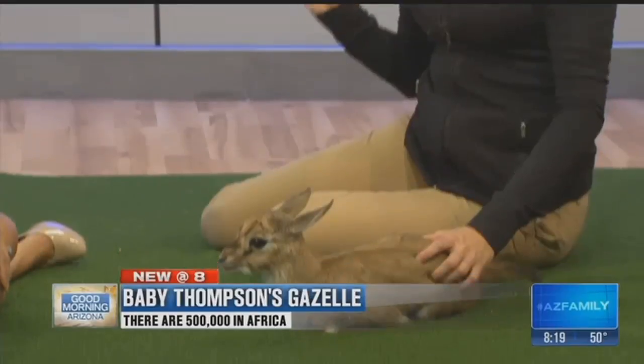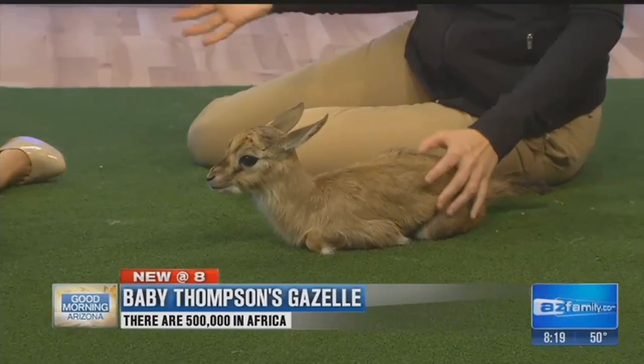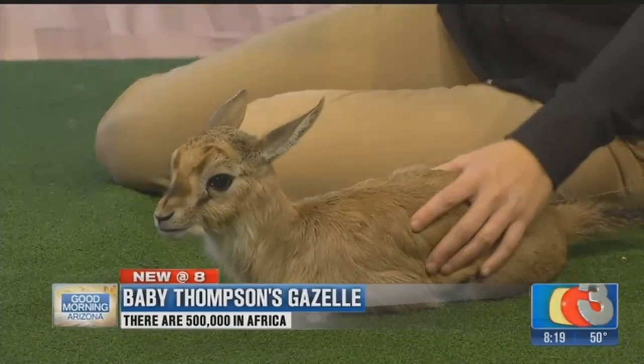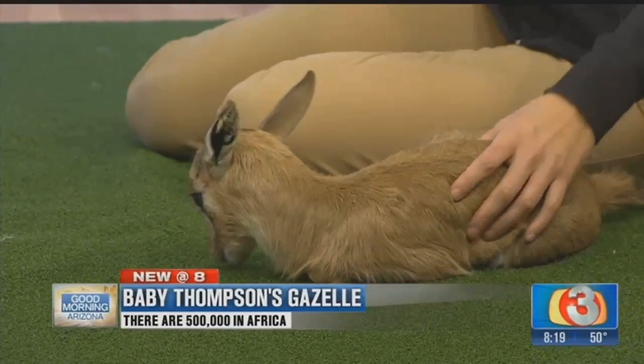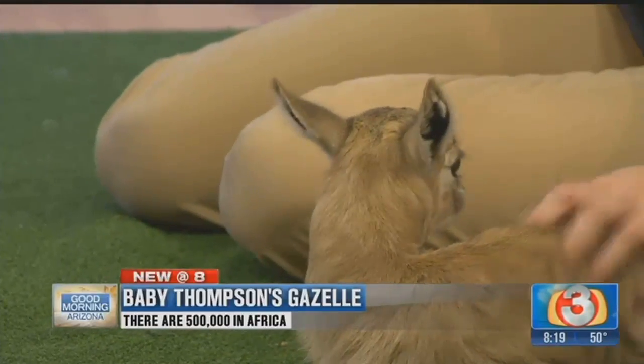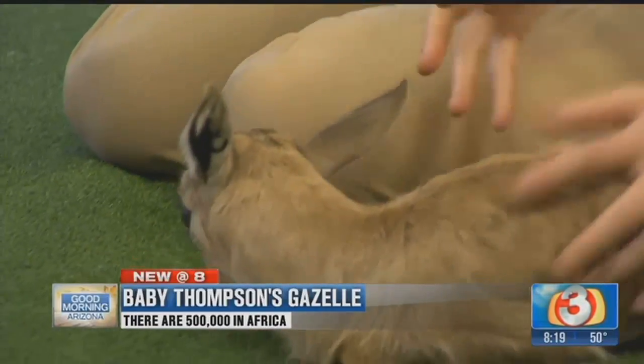As adults, they can run over 60 miles per hour. That makes them the second fastest land animal in the world behind cheetahs. And these guys actually have more stamina than cheetahs. Cheetahs can go quicker, but only for a very short period of time. These guys can outrun them as far as distance goes, and they're very agile.